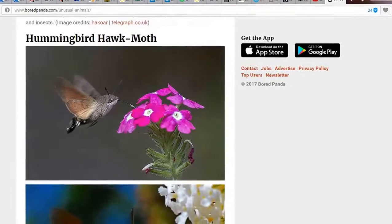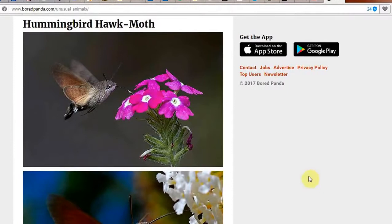And then we have the Hummingbird Hawk-Moth, of course — the everyday, common household name. Hummingbird Hawk-Moth. Haha. Yeah.